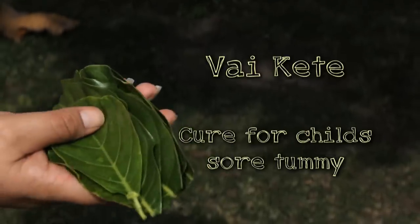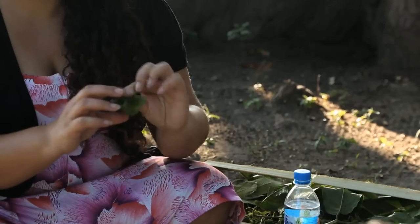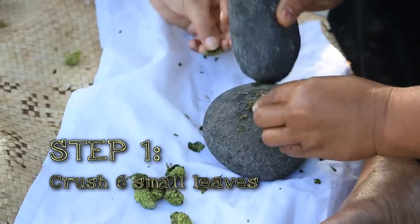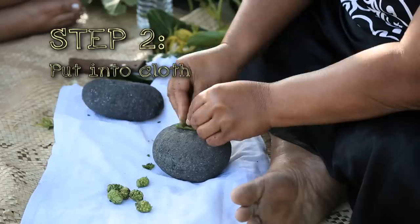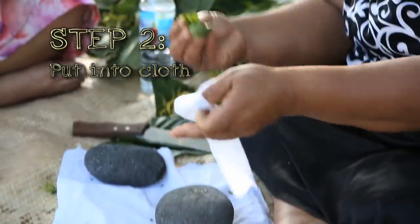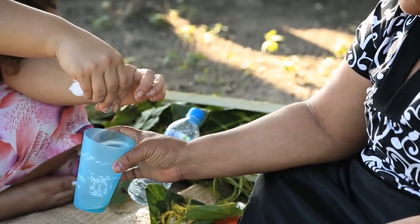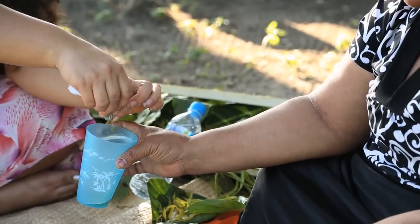First, we're going to start with the smaller leaves — these ones are aikeha. If your baby or young child has a sore tummy, you can crush up these leaves, pop them in a piece of material, add a little bit of water, squeeze it into the baby's mouth, and that should stop them from having a sore tummy.